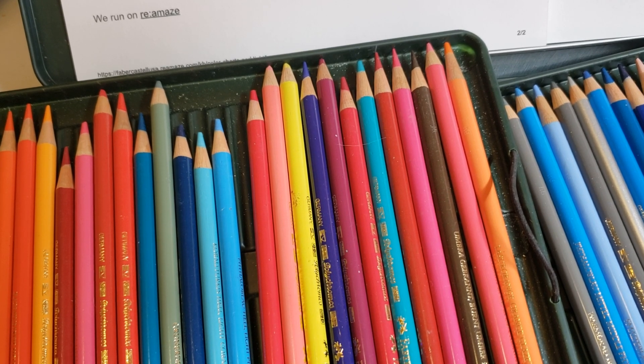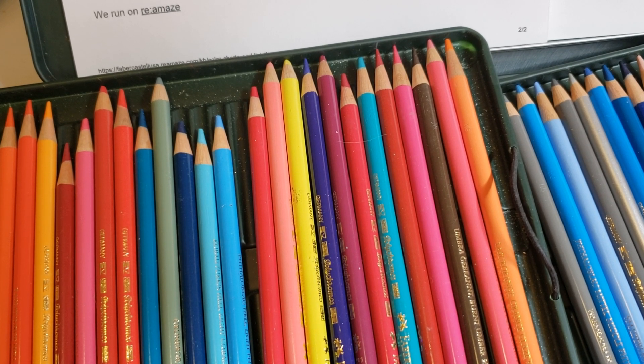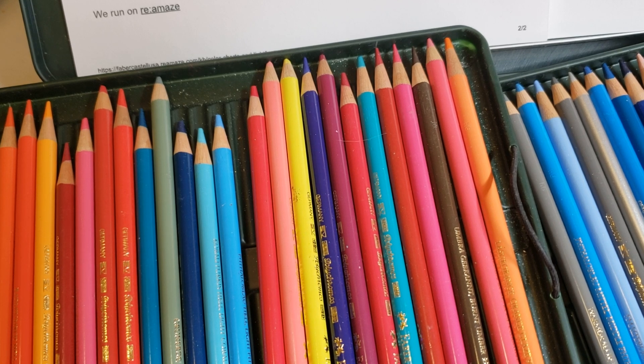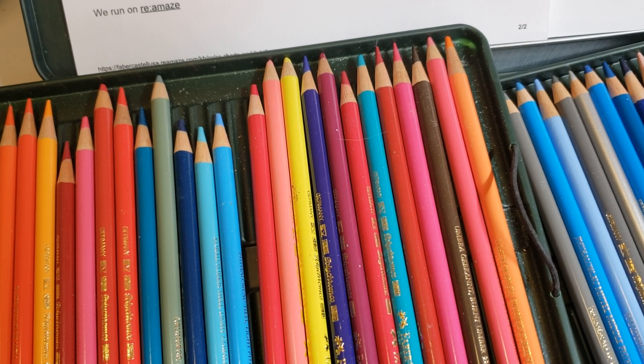Of course I was like oh my god, and I went and got my set out. My set's not that old — I got it in 2018, and we're only a couple of years into 2021, so about two and a half years. I bought mine at Blick. So I did some research into this, and my set has half the new names and half the old names.